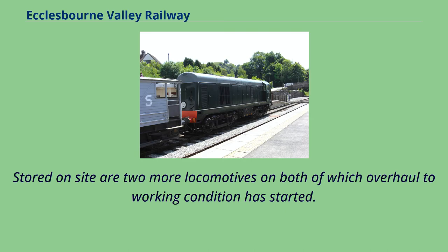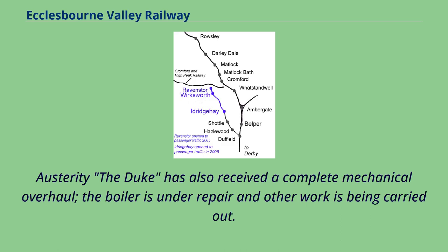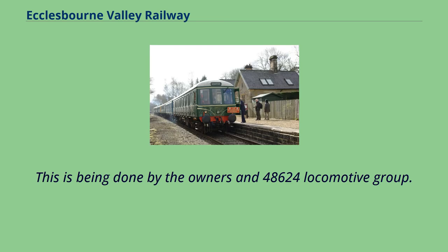Stored on site are two more locomotives on both of which overhaul to working condition has started. These are Catherine, currently dismantled in the shed receiving a heavy mechanical overhaul and major boiler work, while W.G. Bagnall Austerity 'the Duke' has also received a complete mechanical overhaul; the boiler is under repair and other work is being carried out by the owners and the 48624 locomotive group.